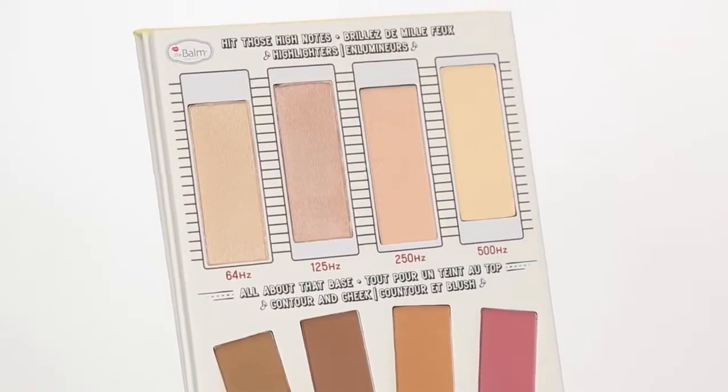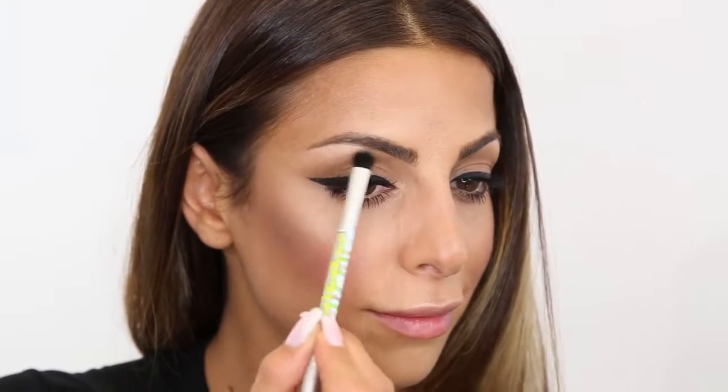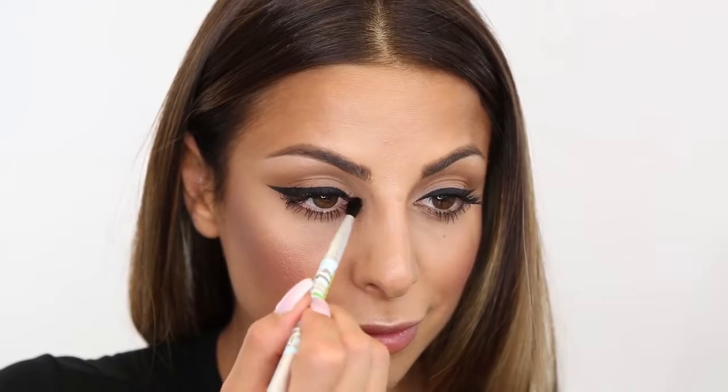Last step is a shimmer highlight. I'm using the shade 125HZ and applying that along the height of my cheekbones, my cupid's bow, and the tip of my nose. You can also highlight your eyes and brighten them by using this shade underneath your brow bone and along the inner corner of your eyelid.